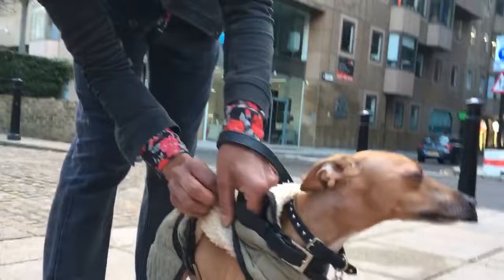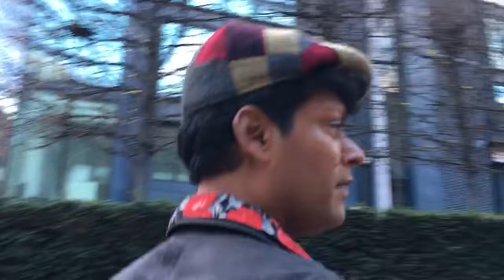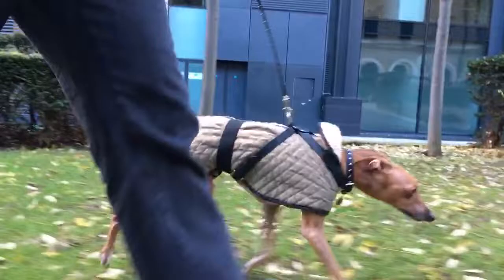A harness is better than walking them by the neck, because Italian greyhounds have very slender necks, so a harness is the best option. I'm walking him along the grass just to give them a connection to their natural habitat — centuries, thousands of years ago. It's also very quiet here, which is a good time to walk Italian greyhounds — not too crowded.